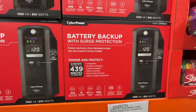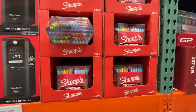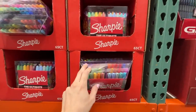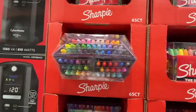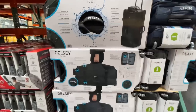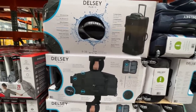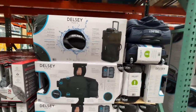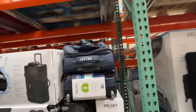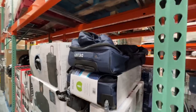If you're traveling this holiday season, check this out — a 28-inch wheeled duffel for $50, normally $70. I have a sleeping baby so that's the best I can do to show you.